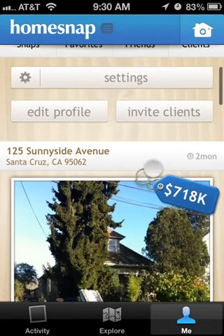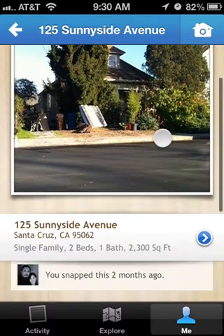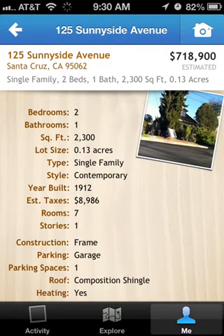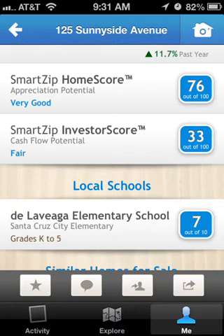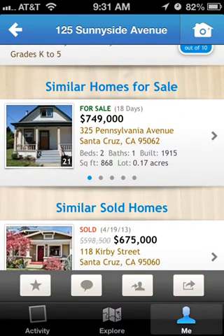I took a picture of a house in the neighborhood — it's not for sale — but it gives you the estimated value of the home. If you want to find out more information, you can click on it and it will pull essentially tax records for that particular property. It gives you all the information it has about the property, including local schools — in this case De La Viega, which is a very good school around here — and it shows similar properties that are for sale or have sold.